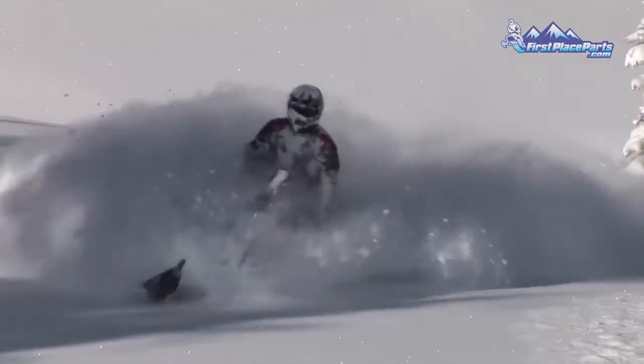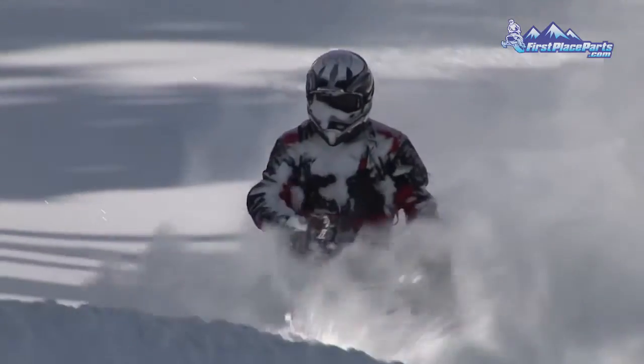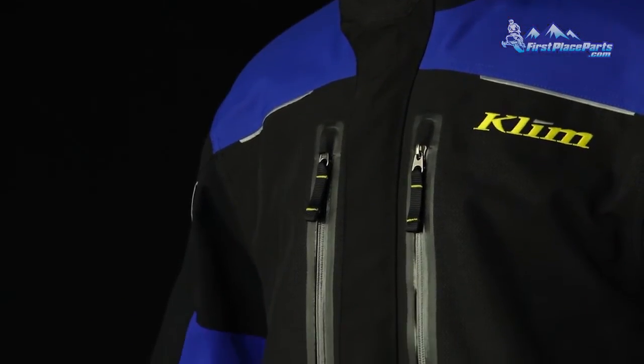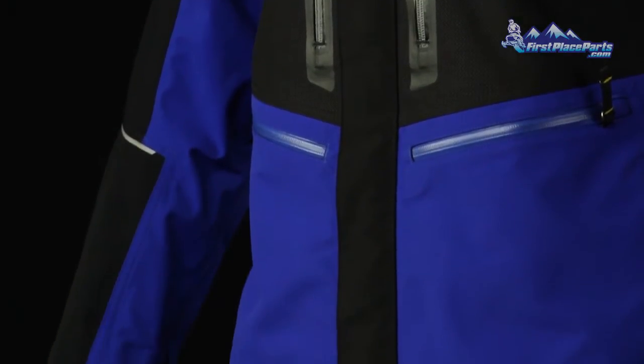We require them to log every ride they do in it. We log the hours, the riding conditions of the snow, the weather conditions, and any other notes. We check for leaks, we take them apart, we look for wear zones. It is really worth it as far as being able to have it work with your body in the best possible way.